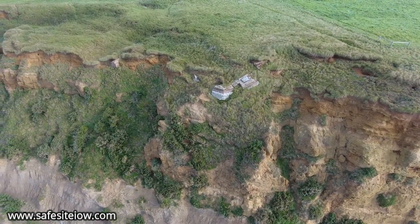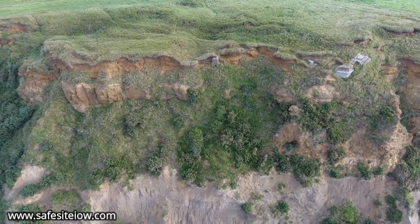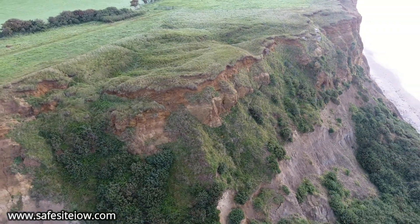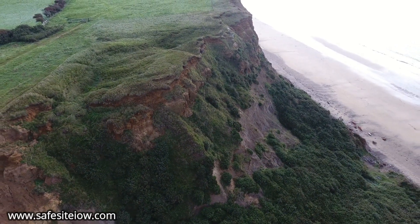Today all you can see is this amazing part of the old structures hanging over the cliffs, and as erosion, wind, and tide take their toll on the headland, it will soon come down.